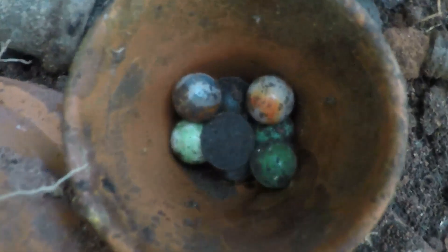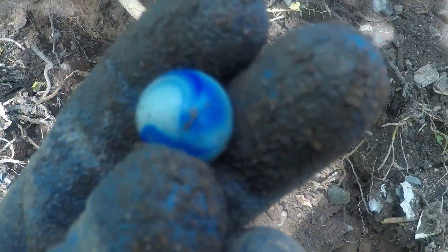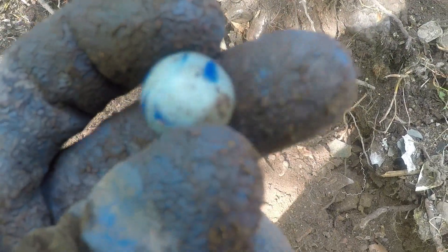Here are some marbles I found down in there with that penny, but I got a little better marble up here. I already wiped it off a little but it's a nice one — it's probably an alley. That blue is clear and you can see down into the marble. It's all there and it's perfect. Pretty nice.